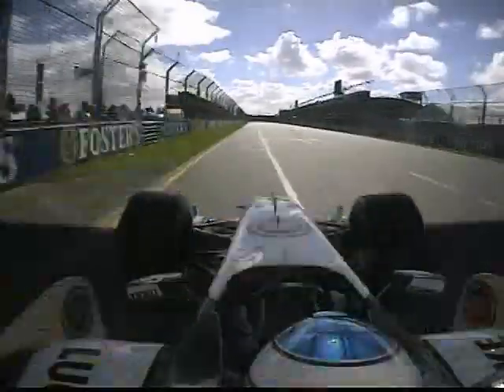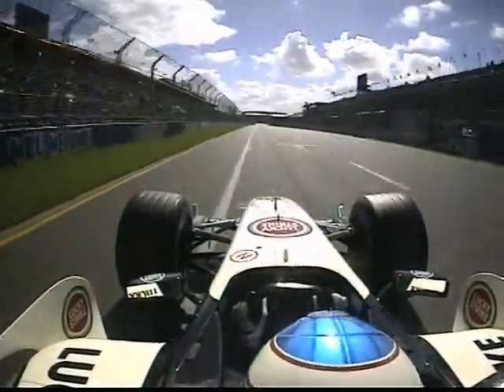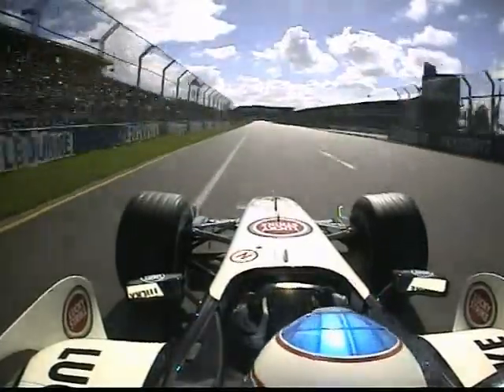16 turns in all. We're in the pit straight then. Button, this is one superb lap we're about to witness.